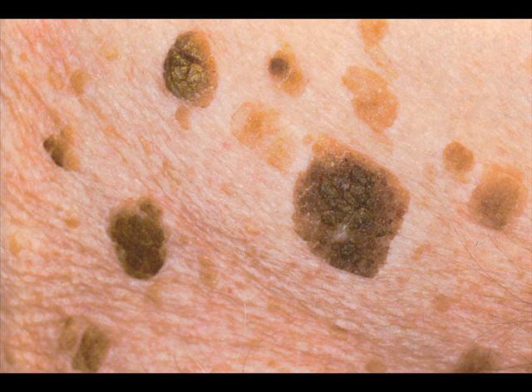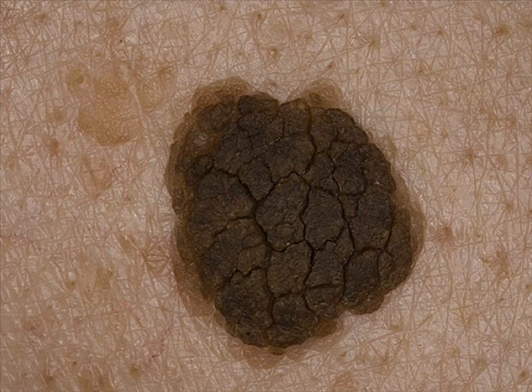For some reason, seborrheic keratosis tend to itch, especially the older we get. Some people will unintentionally manipulate or pick at a seborrheic keratosis and cause it to be further irritated. If irritated enough, the skin around it can become red and the seborrheic keratosis itself can bleed. This can be alarming to savvy skin watchers who know that a doctor should see any lesion that bleeds.